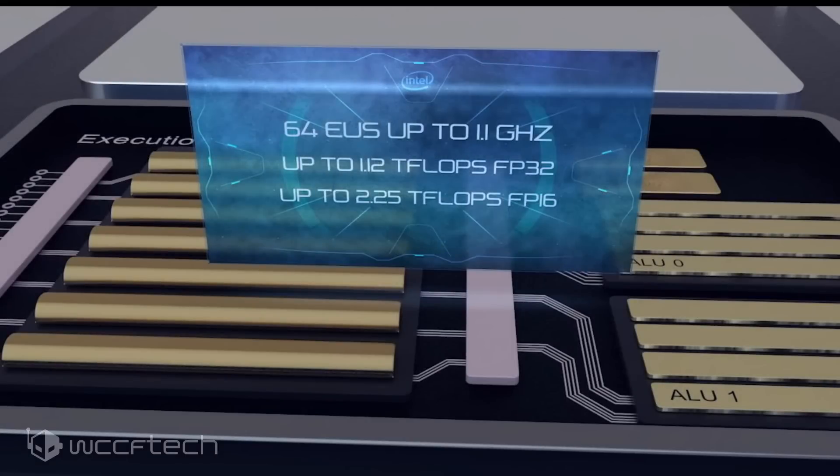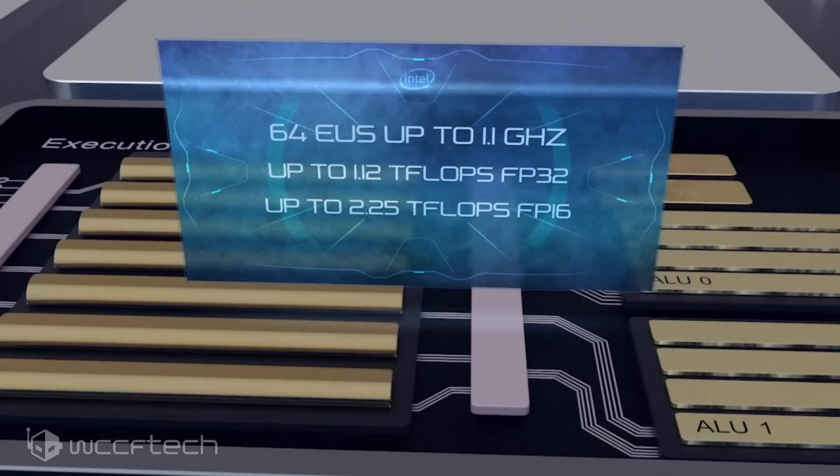Moving into the specifications of the iGPU itself, we're looking at 64 execution units, up to 1.1 GHz core clock, which translates to roughly 1.12 teraflops of FP32 full-precision compute performance, and also pumps out up to 2.25 teraflops in FP16 half-precision workloads, which is fairly good for Intel integrated graphics.